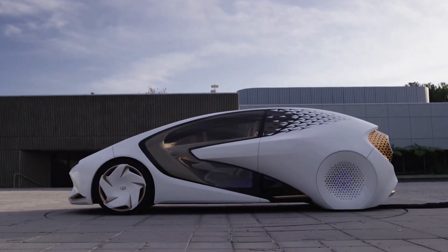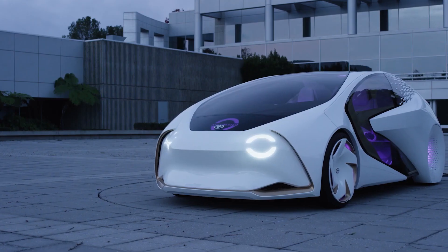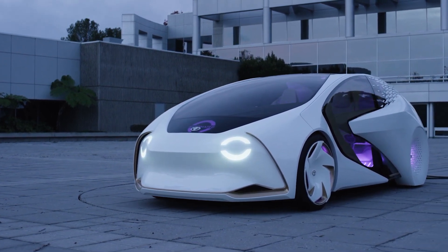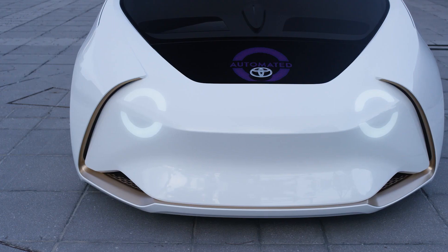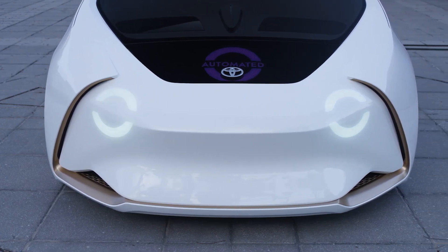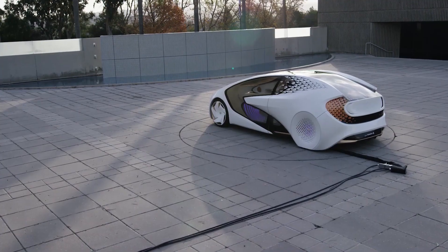Toyota Concept-i. The Toyota Concept-i is a unique vehicle. This isn't so much because it's been uniquely designed to drive even without human intervention, but because it was primarily designed to show off the innovative user interface.